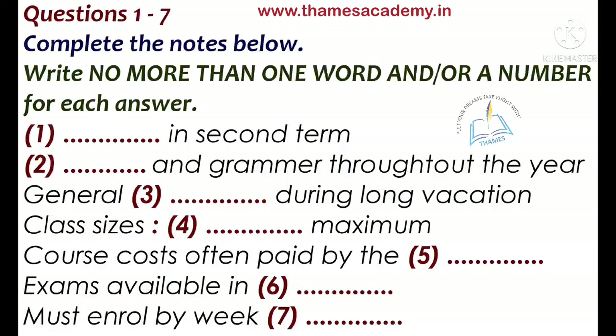So, is everything term-based? There's nothing that you run all year? Well, yes, there is a class for vocabulary and grammar every term. That's for everybody, but it's split into three or four levels.